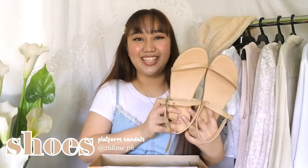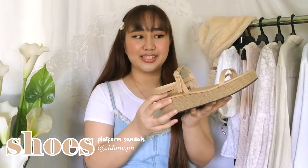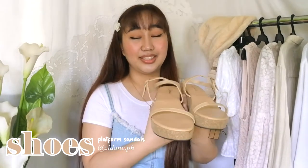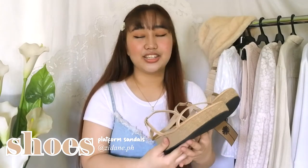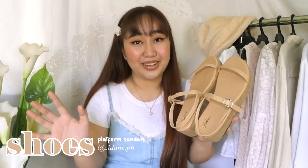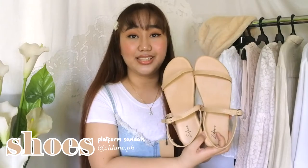Now we're going to go ahead with the shoes. For my shoes, I'm going to wear the ones that Zidane sent me. You didn't know how much I really wanted to have this pair. These ones are actually very trendy right now — I've been seeing a lot of Instagram posts of fashion vloggers wearing these type of sandals. Zidane sent me their platform sandals, and they are just so pretty and high quality. The sole looks very sturdy and very durable. I love comfortable shoes, platform shoes, very minimalist, very chic. The color is definitely part of my palette, and I think it would really fit the outfit and give me more height. Thank you so much, Zidane, for sending me these.